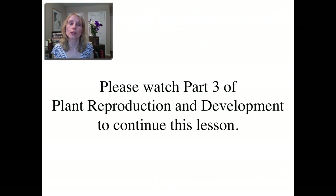Please go on to part three of the plant reproduction and development lesson to continue and to learn about the flowering plant life cycle.